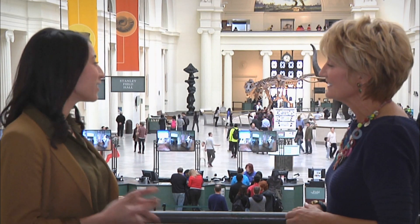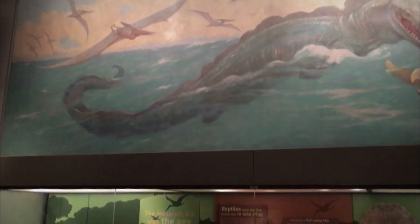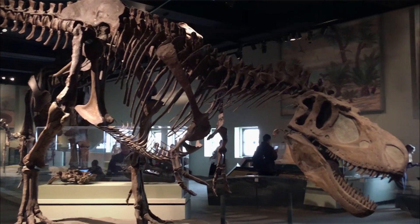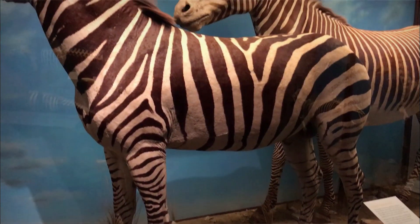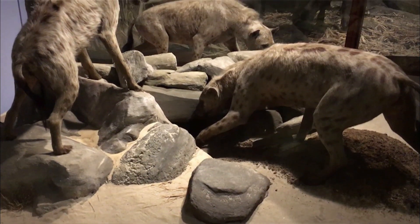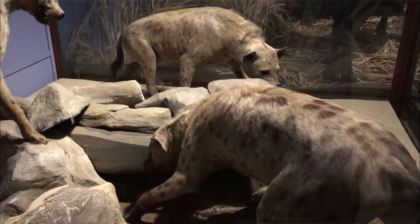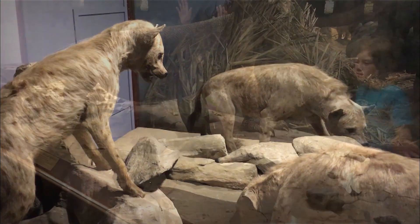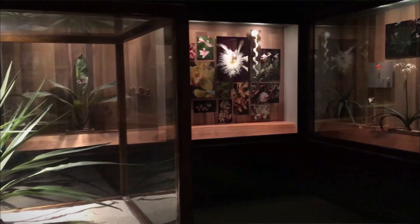At any given time, we have an incredible array of permanent exhibitions. We have our Evolving Planet exhibition, which looks at the history of life on Earth and takes us through the various mass extinctions that have affected our planet over time. You get the opportunity to look at incredible creatures similar to Sue the Tyrannosaurus rex. We also have a wonderful collection of dioramas — incredible works of art. We most recently renovated our hyena diorama, and the artists on staff do painstaking work to give a really realistic look at those animals. We have our Hall of Botany with plants from all around the world — something for everyone, whether science-focused or anthropological.